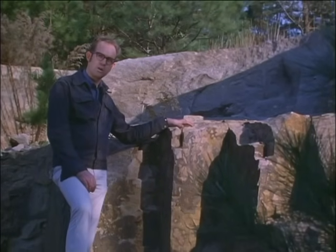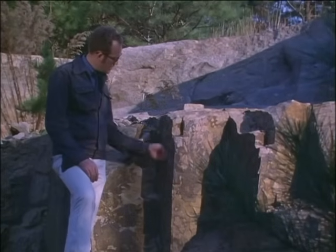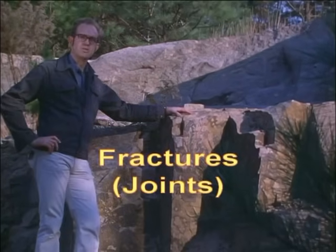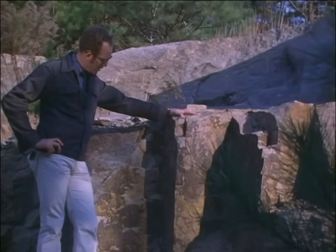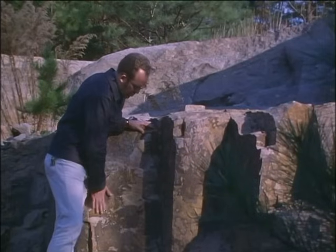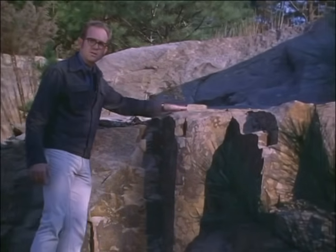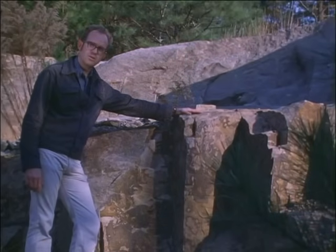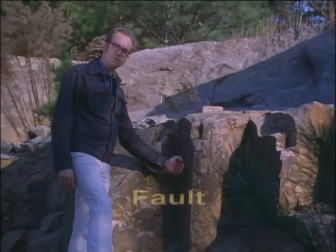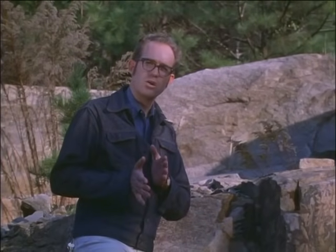The forces which cause a rock to bend or fold may also cause it to break. Geologists call breaks in the rocks fractures or joints. Fractures are very common — you've probably seen them at one time or another. Most large outcrops have one or more sets of joints or fractures cutting through the rocks. In the event that rocks on either side of a fracture move, the fracture is called a fault, and it is the movement of rocks on either side of a fault that causes earthquakes.